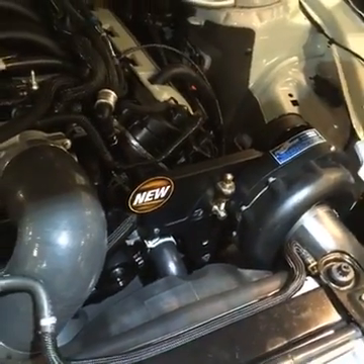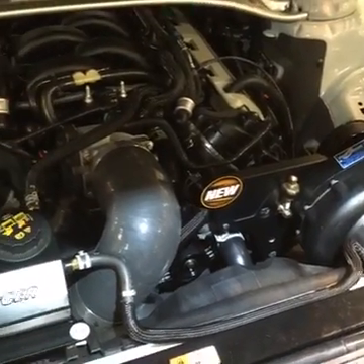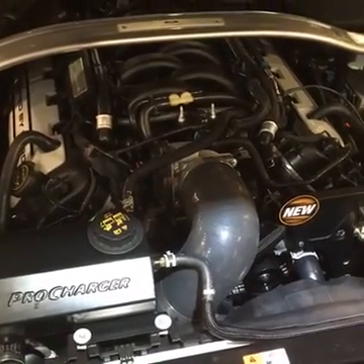All the ProCharger kits require no cutting, no trimming, no bending of any sort. That way you can put your car back to stock if you happen to want to sell it, trade it in, things like that. So that's kind of a big bonus.